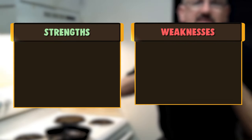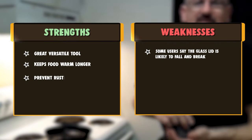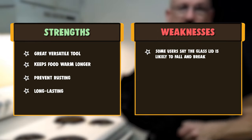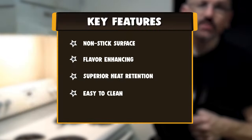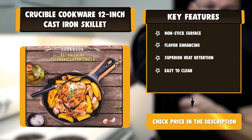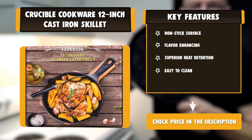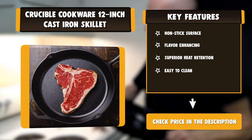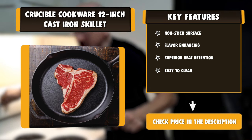The skillet can be used to sear, sauté, bake, braise, broil, and fry. It can be used on a variety of heat sources including electric stove, gas, glass, induction, oven, grill, and campfire. The 7x7 cast iron cleaner chainmail scrubber is the ideal way to effectively and easily clean your cast iron cookware without stripping away accumulated flavor and seasoning.